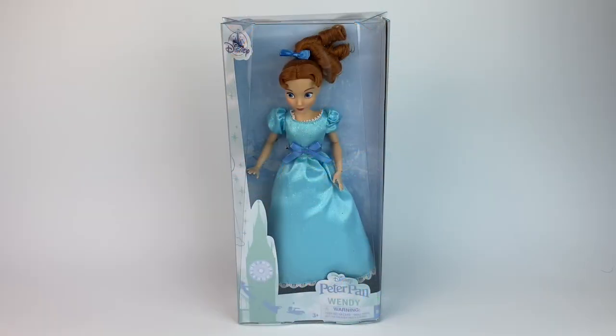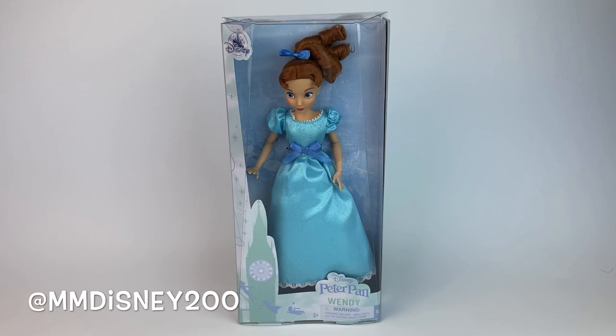Hello everyone, it's Mario. Welcome to my channel if you're here for the first time, and welcome back to the rest of you. If you are new here, I just talk and do doll reviews and figurines and everything Disney. If you want Disney news and all that good stuff, then you can follow me on Instagram as well, where I'm active pretty much every day.